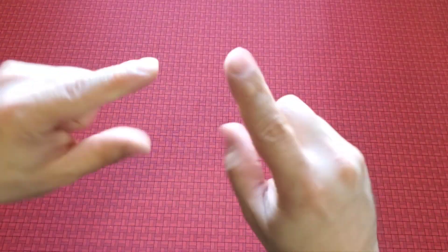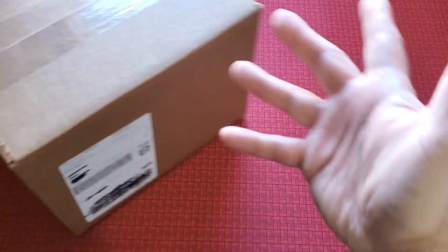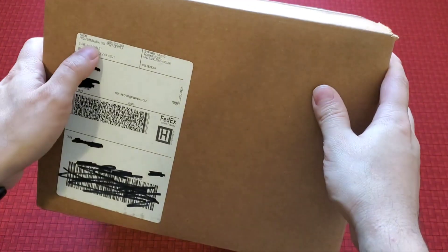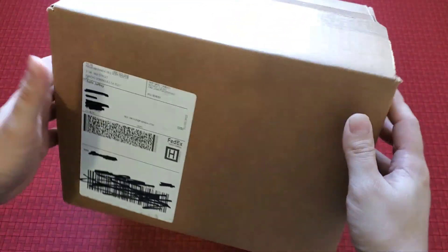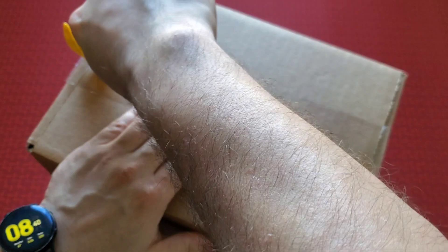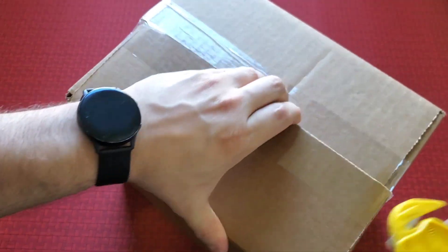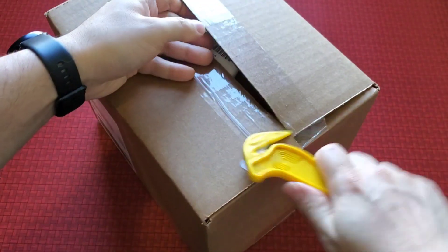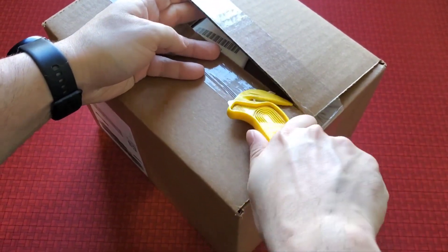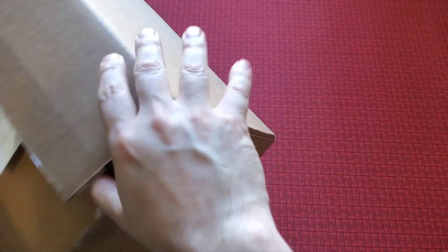Hey guys, welcome to another unboxing! Today I got another unboxing for you from Premium Bandai — you can see it says it right there. I had to scratch off my information, but it's this box. What could it be? Let's find out together with my Amazon safety knife, which does the job but nobody really likes it.